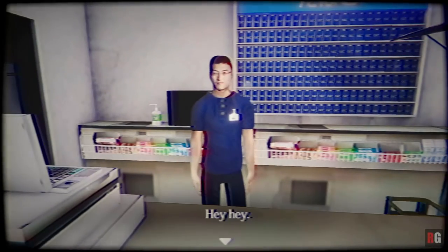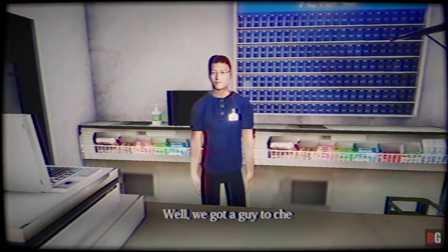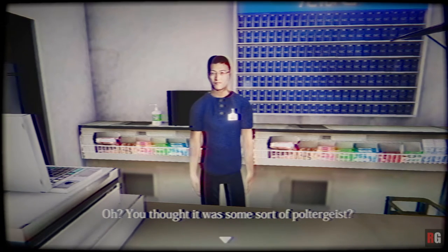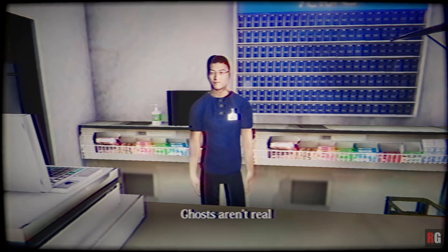So what has he got to say to us today? He says: 'I heard you reported that the doors would open on their own. Well, we got a guy to check the sensor and it seems like the wiring was loose. Oh, you thought it was some sort of poltergeist? I see those on TV all the time, but they're all scripted. Ghosts aren't real after all.'